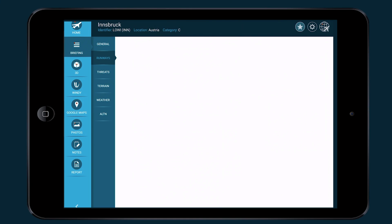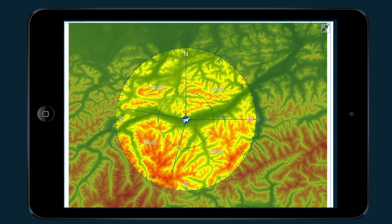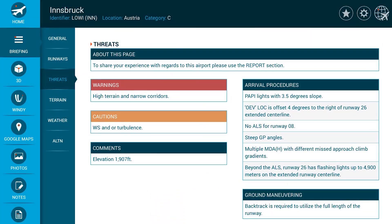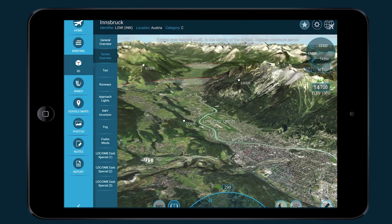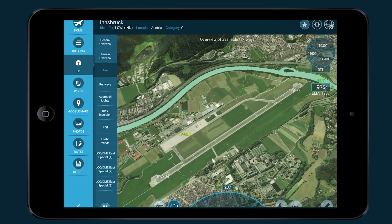I can also look through notes that were left by other pilots, or share my own if I wish to add information. It is a great feature since some pilots are more experienced than others and they might have a valuable insight. Here you can see the briefing module which also includes a threat page. All of the airport's known threats are listed here. The real power of the app is the 3D module and the 3D guided briefing. As you can see there is a clear depiction of the terrain and known wind conditions like the foehn winds.